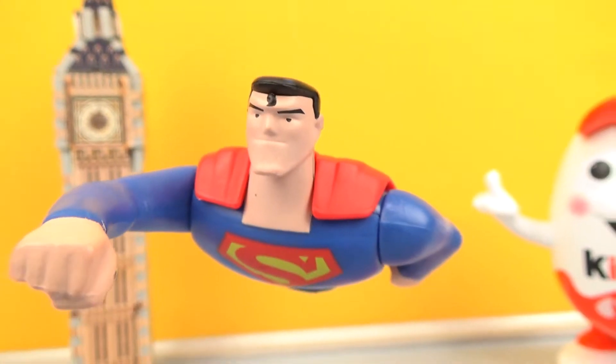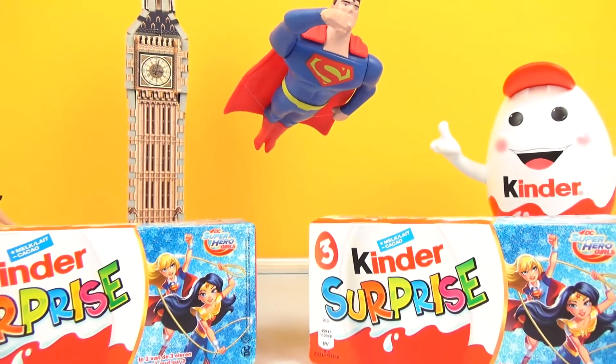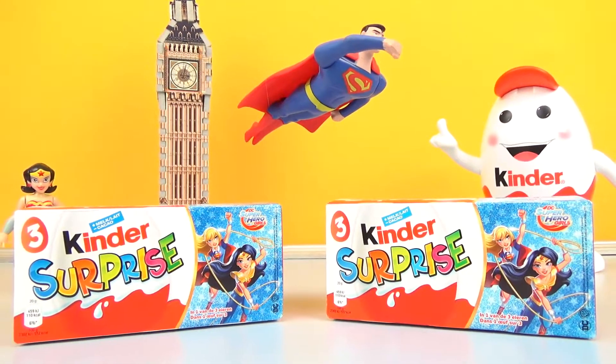Hey guys! Welcome to Happy Happy Toy Toy! Today we're gonna open more Kinder Surprise Eggs from DC Superhero Girls!